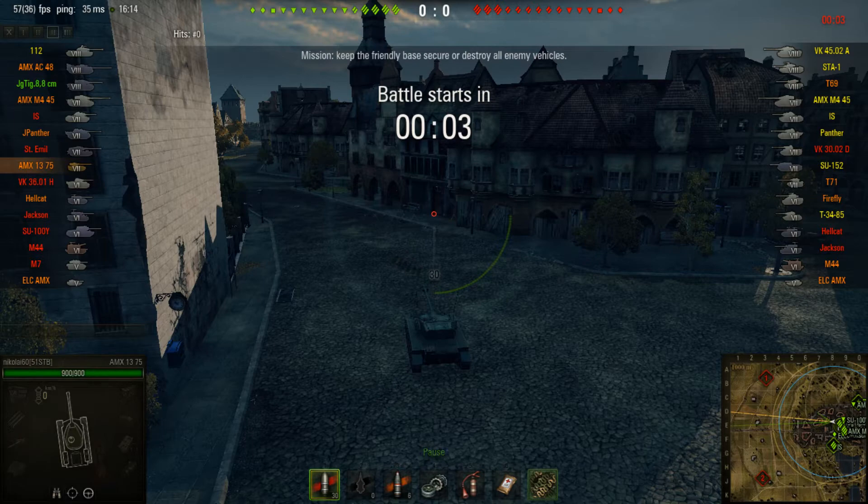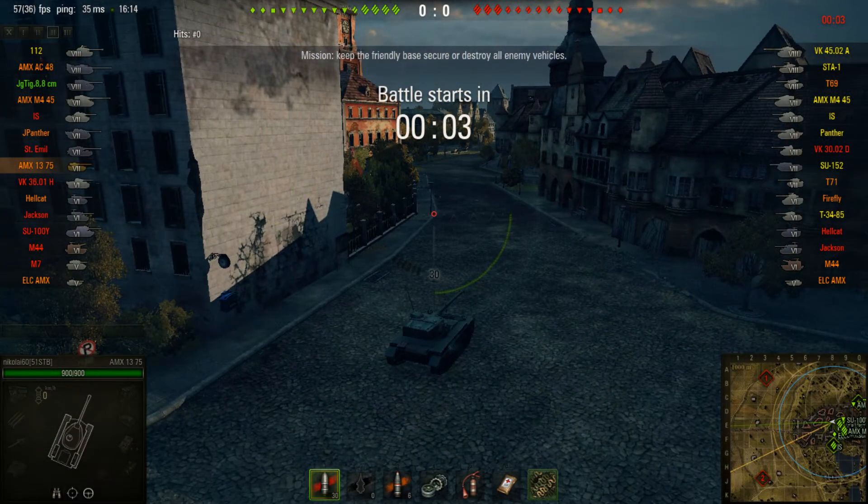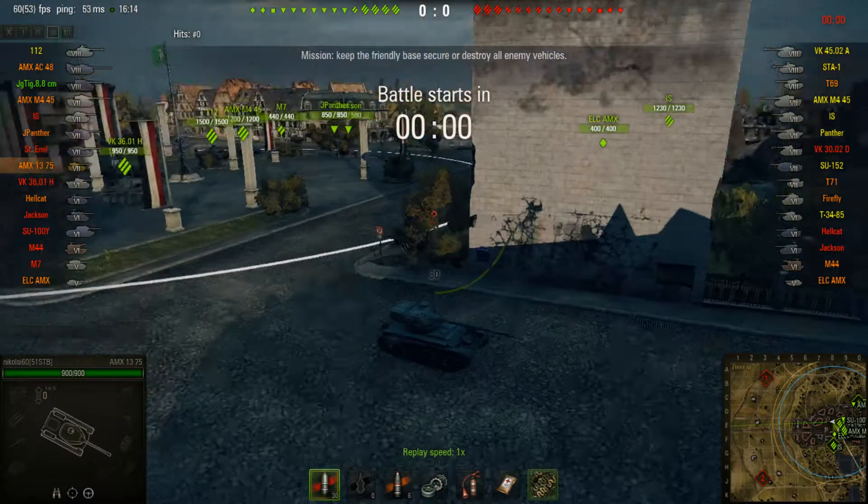Here we go — Siegfried Line, Assault on the defending side, tier 8 match. The only tier 8 match I've been in so far, to be honest. Let's just see what happens, shall we?